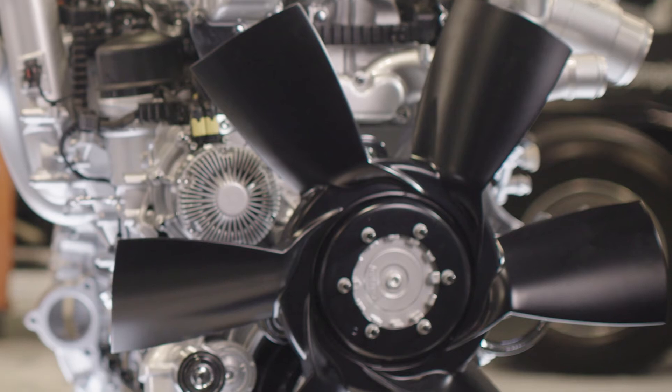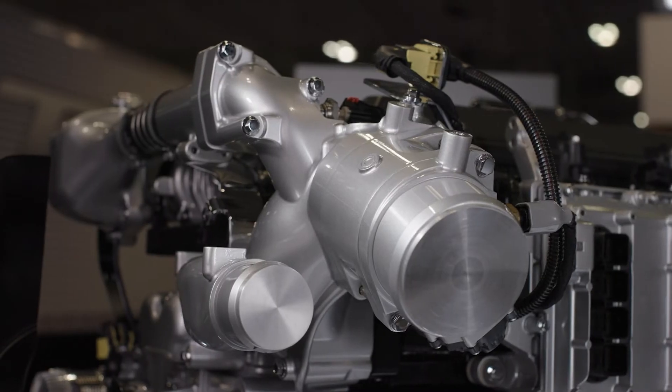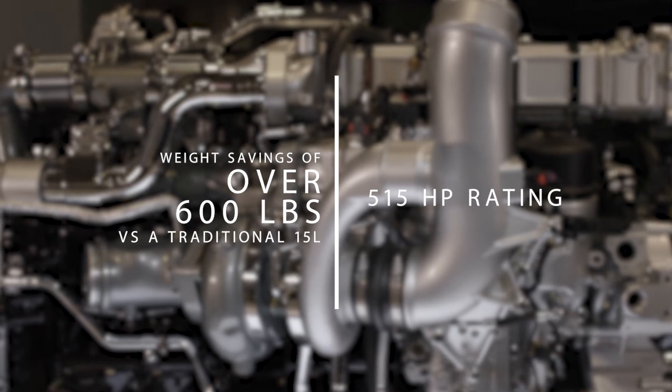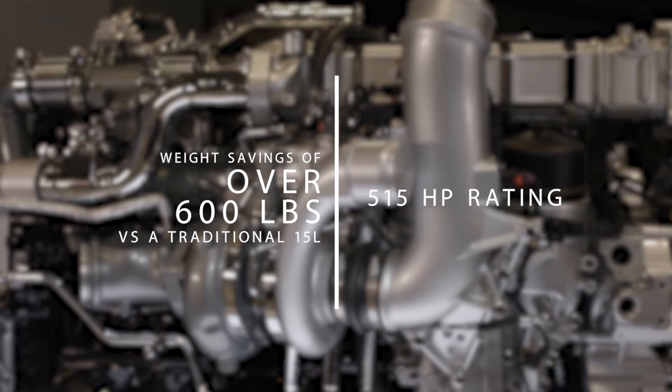Another major benefit of this engine is that it's extremely lightweight while remaining incredibly durable. In fact, with the new 515 horsepower rating, a traditional 15-liter customer saves over 600 pounds in weight by moving to the A26 engine. That's weight savings that you can immediately turn into more profits for your business.